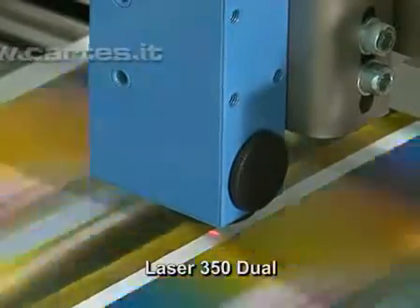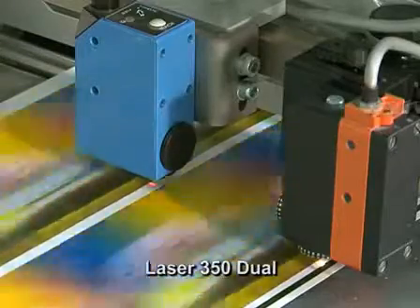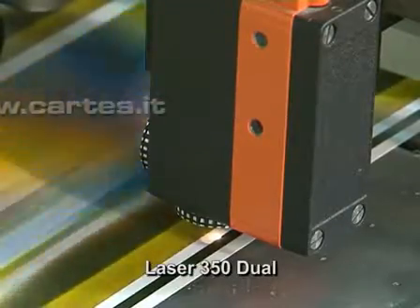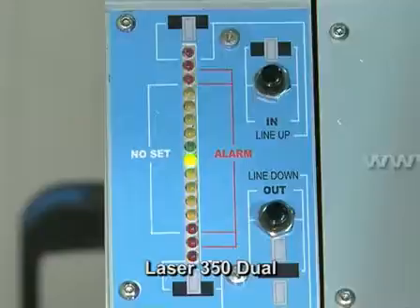Absolute precision in centering the label is achieved thanks to the LPS — the Longitudinal Positioning System — which automatically corrects mistakes caused by irregularities of the print. Moreover, another useful option is a hardware-software system that detects the printing edge on the reel for automatic transversal adjustment of the cut if the printing is crooked.